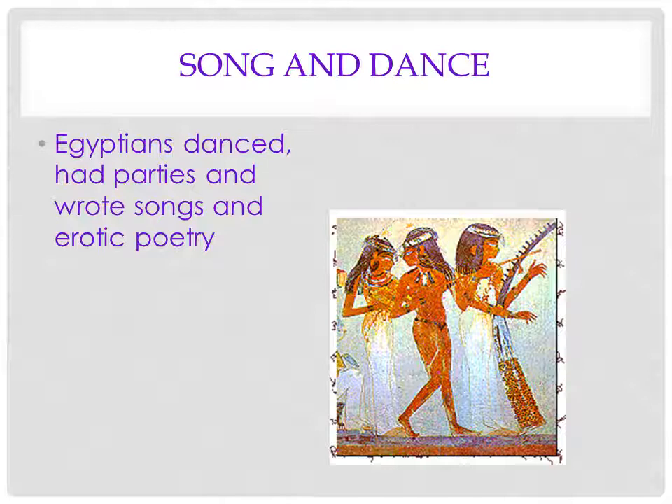I'm going to read you a poem called 'Love, How I'd Love to Sit Down by the Pond.' Don't forget Memphis is ancient Cairo. It goes: 'Love, how I'd love to slip down to the pond, bathe with you close by on the bank. Just for you, I'd wear my new Memphis swimsuit, made of sheer linens, fit for a queen. Come see how it looks in the water. Couldn't I coax you in to wade with me? Let the cool creep slowly around us. Then I'd dive deep down and come up for you dripping. Let you fill your eyes with the little red fish I'd catch. And I'd say, as I stroked my fish and it tended to get bigger, look at my fish, love. Look how it lies in my hand. How my fingers caress it. Slip down on its sides. But then I'd say, softer, eyes bright with your seeing. A gift, love. No words. Come closer. Look. It's all me.'